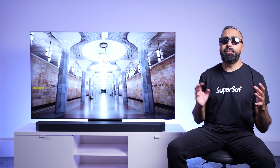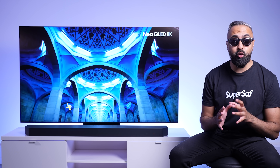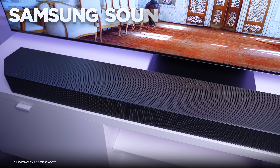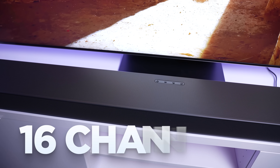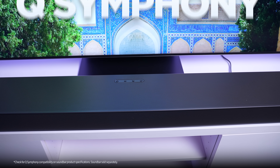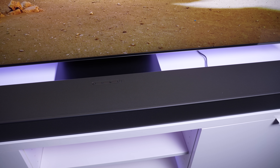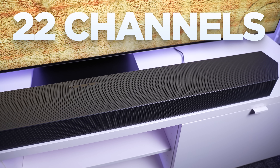I am no audiophile, but the built-in speakers sound great to me. However, if you really want to take your audio experience to the next level, you might want to consider the Samsung Soundbar Q990C. This has a total of 16 channels for cinematic sound and has seamless collaboration with Q-Symphony, meaning it will easily connect to the Neo QLED 8K and work together, so you'll get immersive audio from the soundbar and the TV — that's a total of 22 channels.